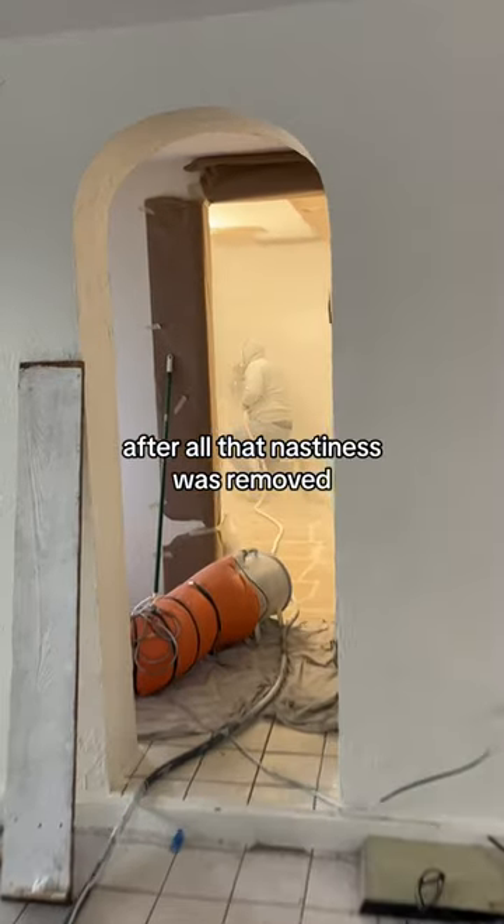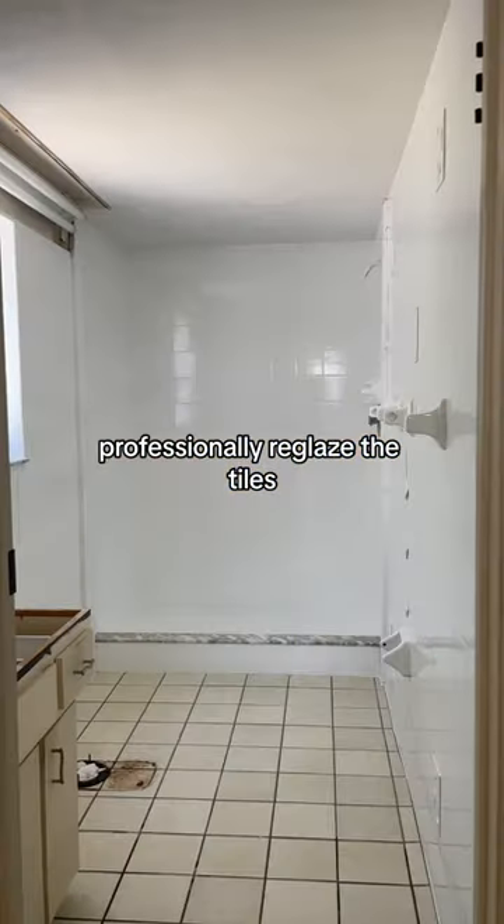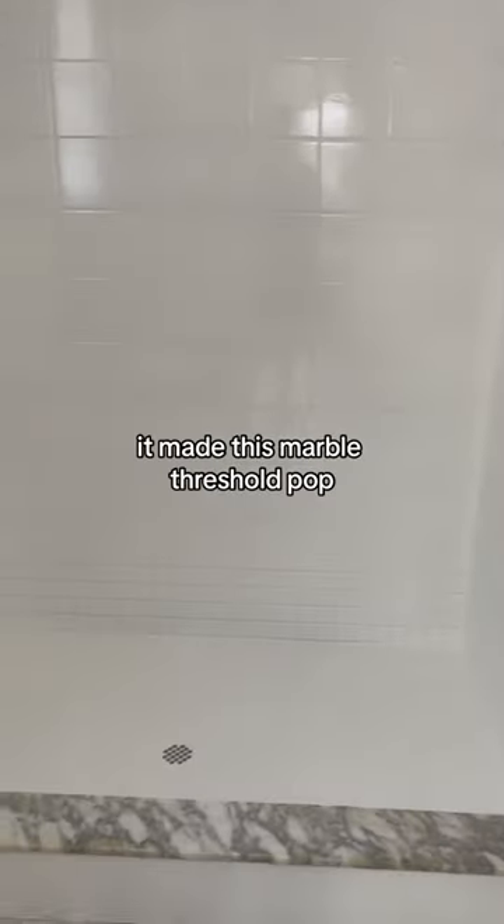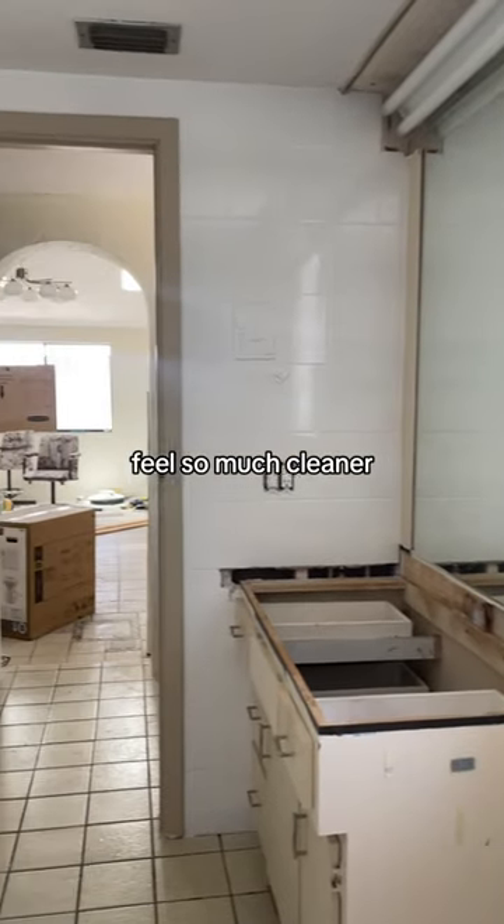After all of that nastiness was removed, we hired a company to professionally reglaze the tiles and to brighten up the space. It is crazy how much more it made this marble threshold pop, and just made the space feel so much cleaner.